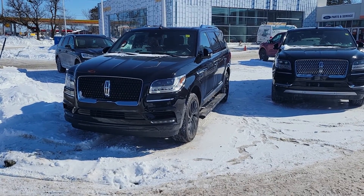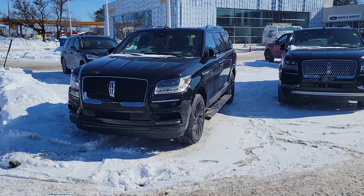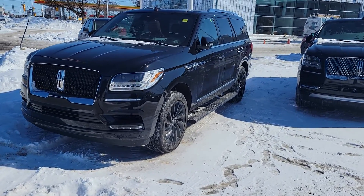Good morning Keith. My name is John Petticombe and I'm at Donnelly Ford at Bank Street here in Ottawa. I got an email saying you're interested in one of our Lincoln Navigators.